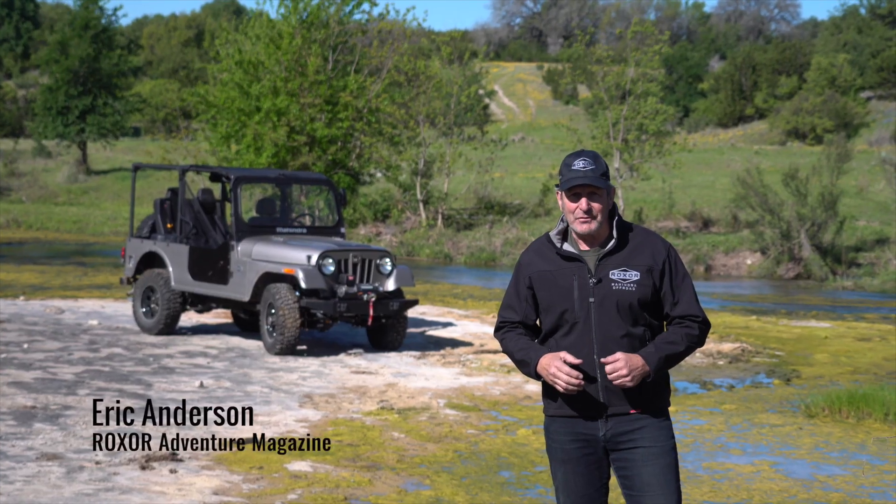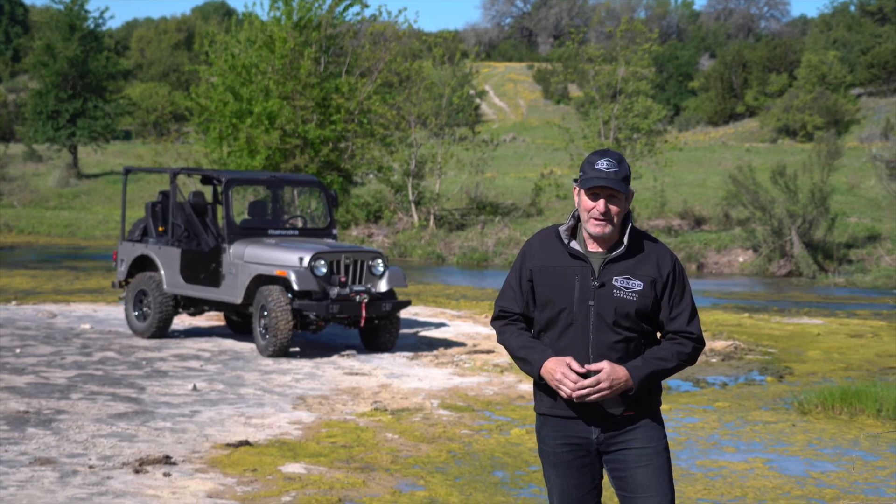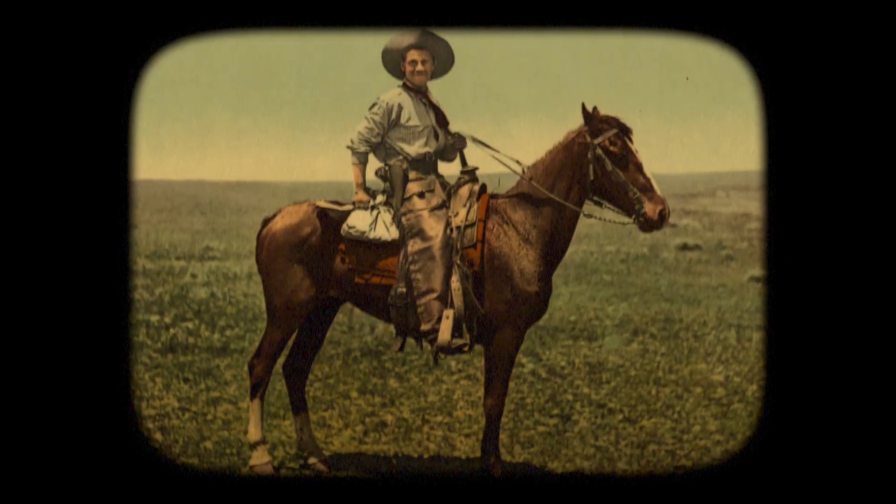Hi, I'm Eric Anderson from Roxor in Mahindra Automotive, North America, here with a little Roxor history lesson from Texas. One of the most iconic symbols of the American West is that of a cowboy riding his horse toward the wide open horizon.